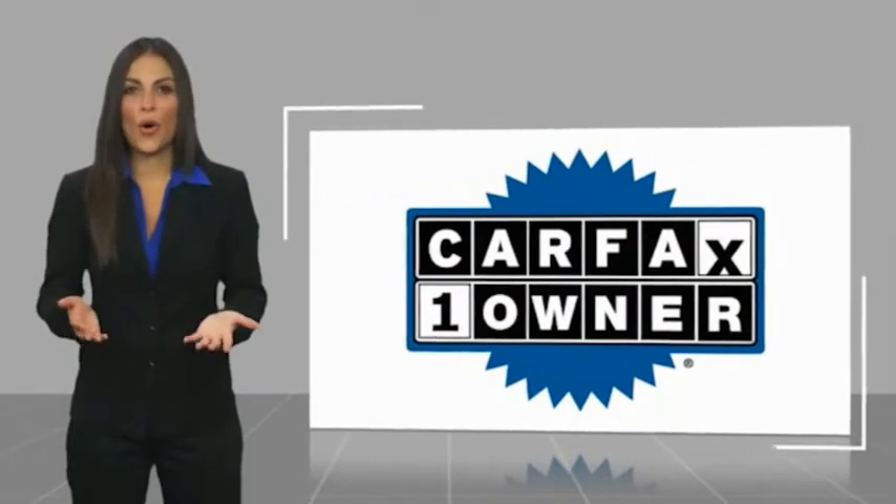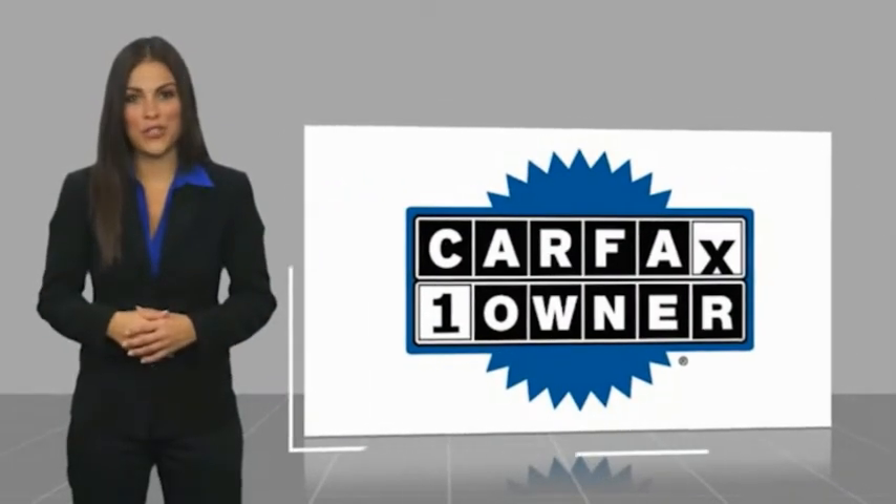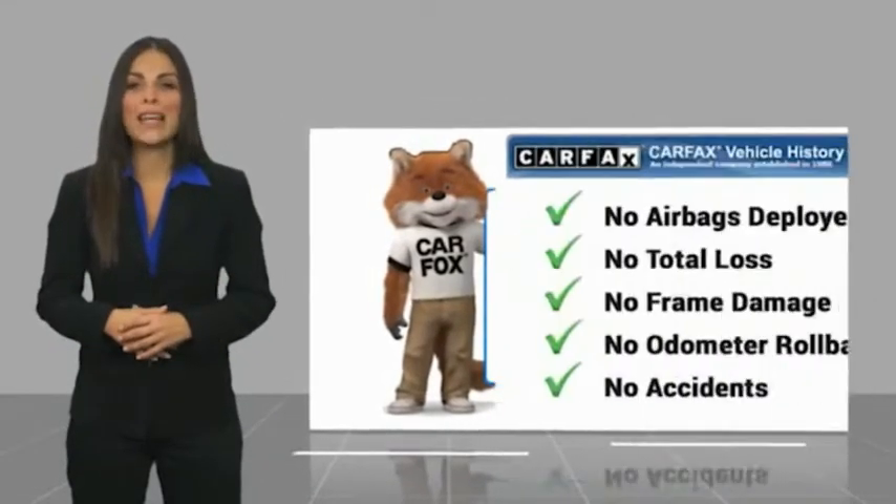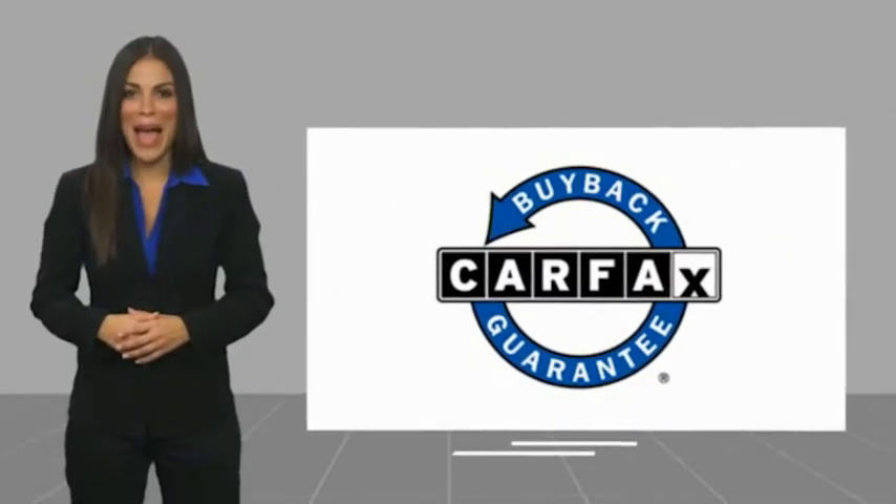This is a one owner vehicle with a CARFAX vehicle history report. Be sure to find a complimentary copy of this report online or contact the dealership. This vehicle qualifies for the CARFAX Buy Back Guarantee. Thank you.